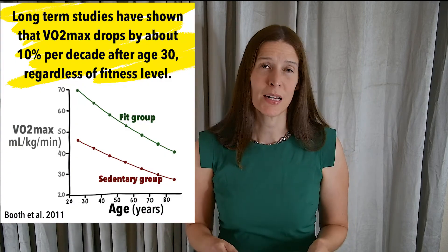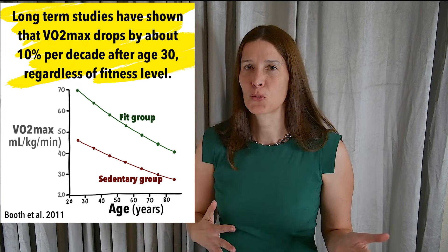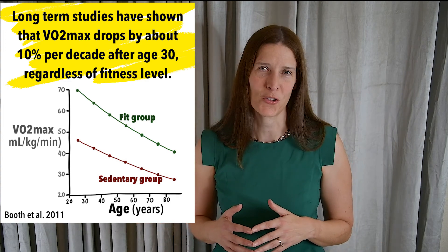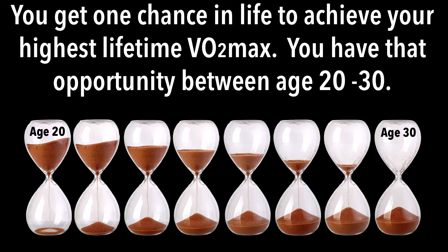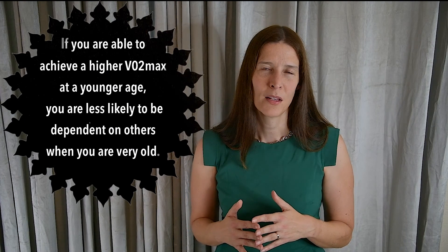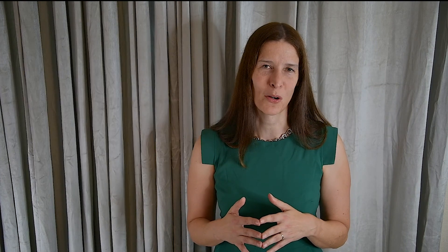Next, I'll talk about how your VO2 max peaks between age 20 and age 30, and then drops by about 10% every decade of life after age 30. We'll see how critically important it is to achieve your highest lifetime VO2 max in your 20s, as it will greatly affect the quality of your life later. Thank you for listening. I hope that this is helpful for you.